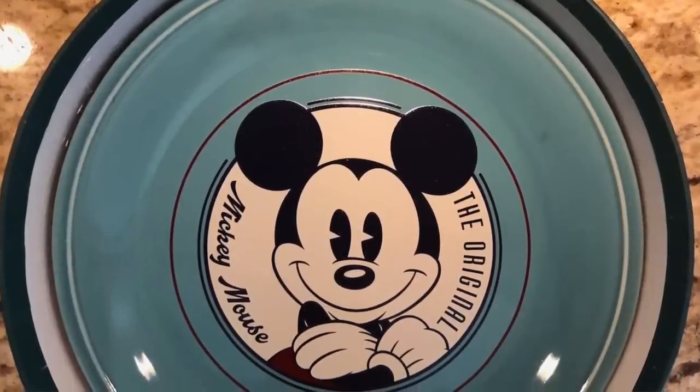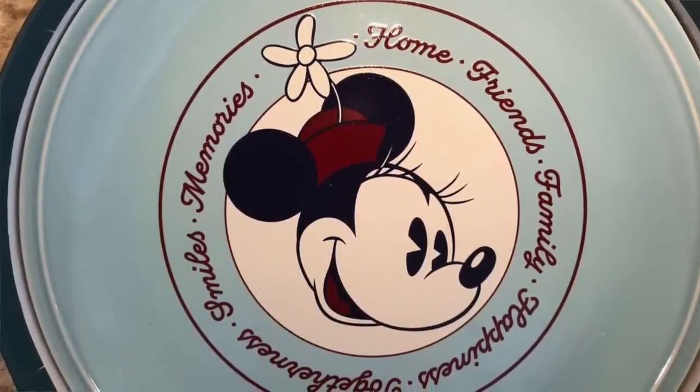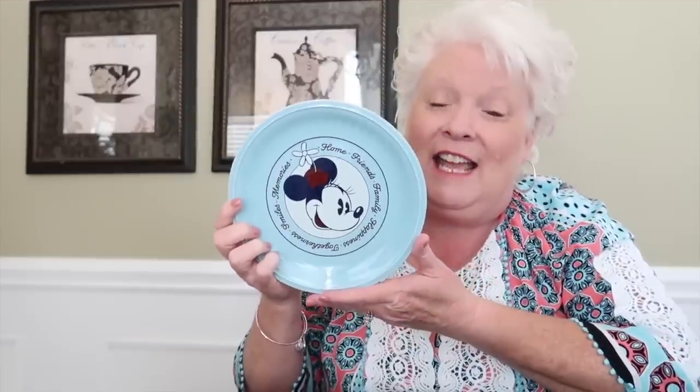Now let me show you the plates. The first one is a beautiful blue — it just says Mickey Mouse, the original Mickey Mouse, a medium blue with Mickey Mouse on it. Isn't that pretty? The back has the Disney logo on it with the castle. And then the next one is another blue, a softer blue, and it says home, friends, family, happiness, togetherness, smiles, and memories, and it has Minnie Mouse on it. It's a much lighter, more pastel blue than the previous one, but so pretty.